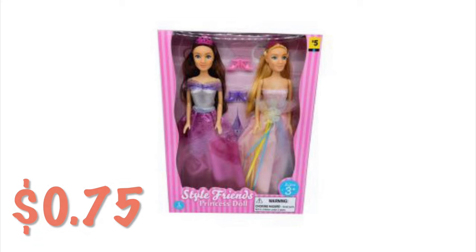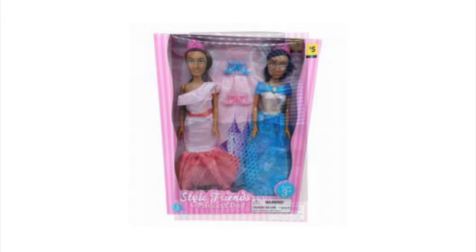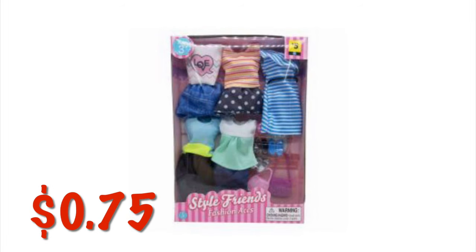I apologize for the chicken frying in the background — I'm trying to get this video out tonight. We have got some doll clothes. Pretty sure these fit Barbie-sized dolls and they are $0.75. We've got another set with different little striped outfits with little skirts, also $0.75.